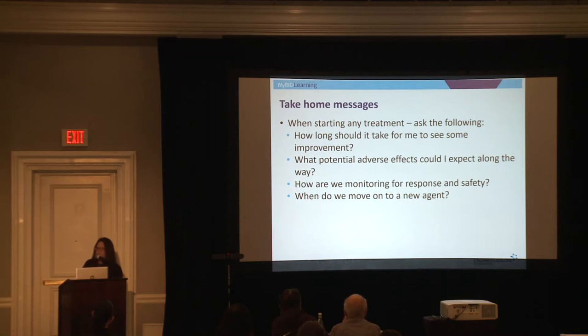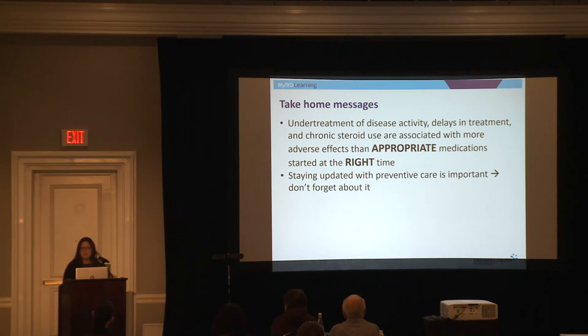Take-home messages: when starting any treatment, ask your healthcare team how long it should take to see improvement, what adverse effects to expect, how you're monitoring for response and safety, and when to move on to a new agent. Emphasize that under-treatment of disease activity, delays in treatment, and chronic steroid use are actually associated with more adverse effects than appropriate medications started at the right time. The right agent at the right time will always be more effective and safer than under-treatment or delays. Stay updated with preventive care — the updated zoster vaccine series, new pneumococcal vaccines, and potentially stretching colonoscopy intervals if you're doing well. Thank you.